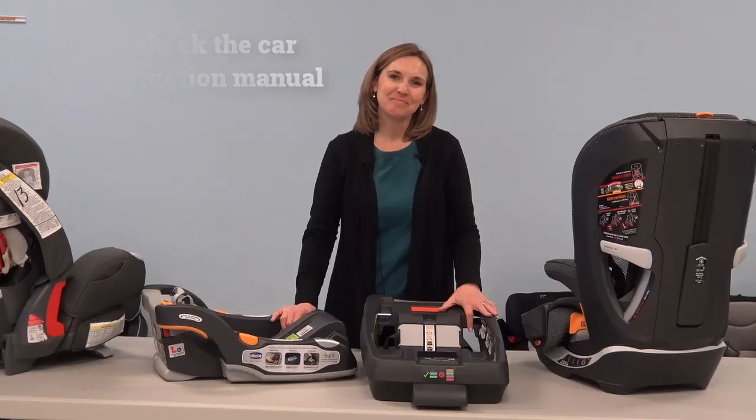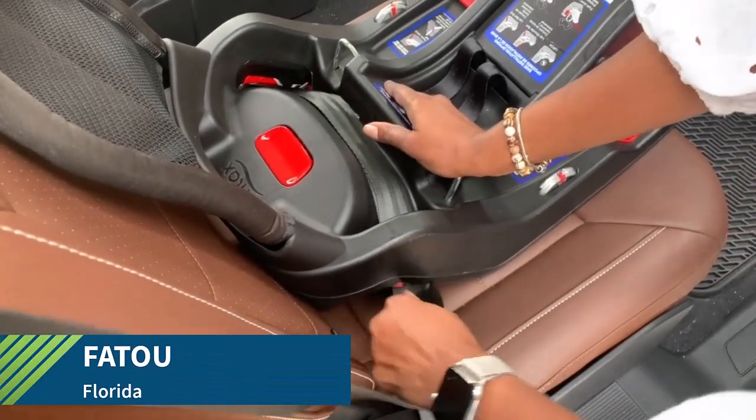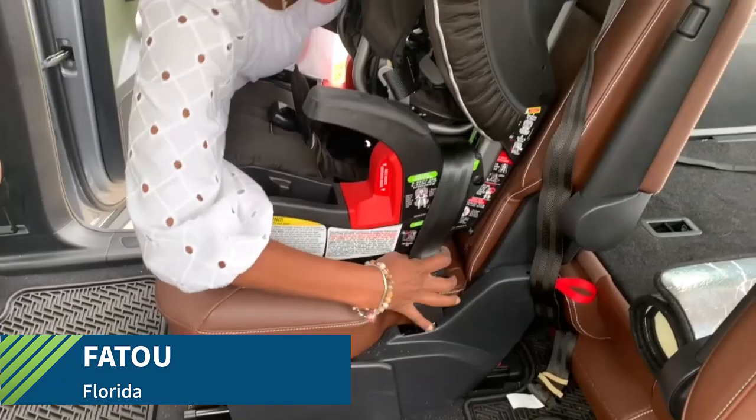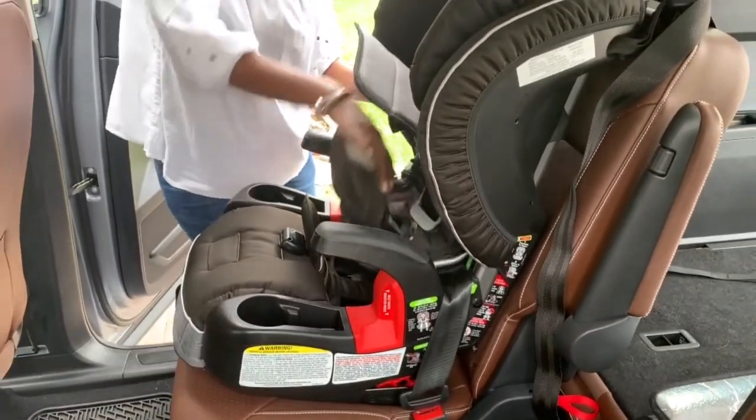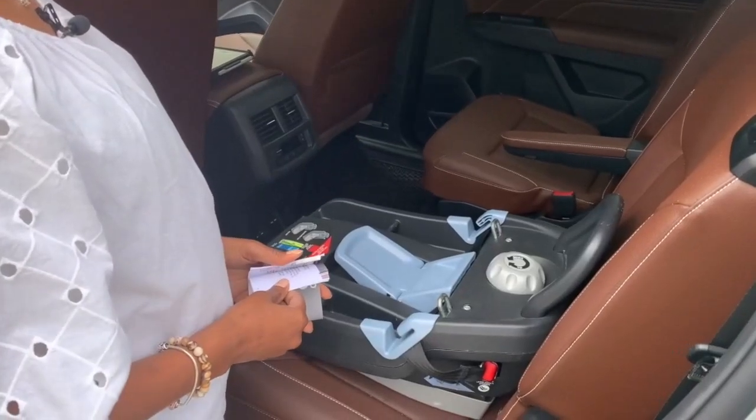Good luck! Car seat lock-offs can come in various forms and can be used differently depending on the car seat manufacturer. Always make sure to use the car seat owner's manual for proper use.